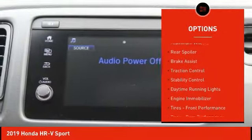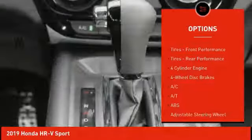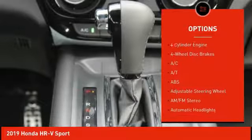All-wheel drive. Aluminum wheels. Rear spoiler. Brake assist. Traction control. Stability control. Daytime running lights. Engine immobilizer.